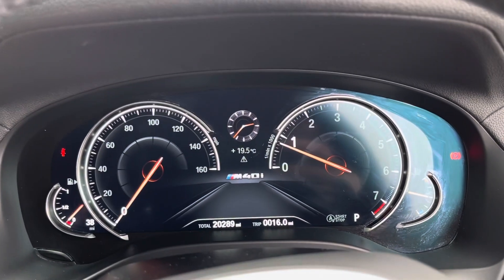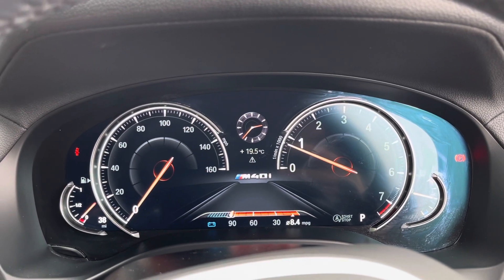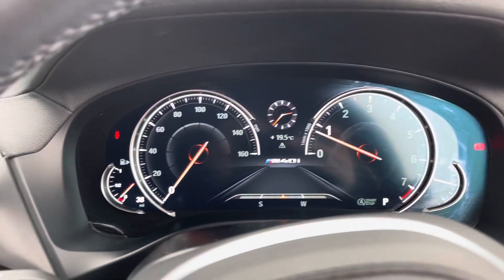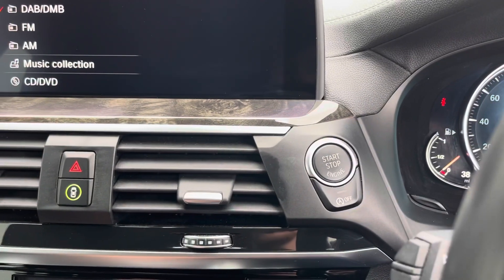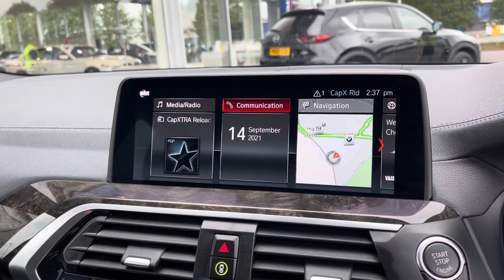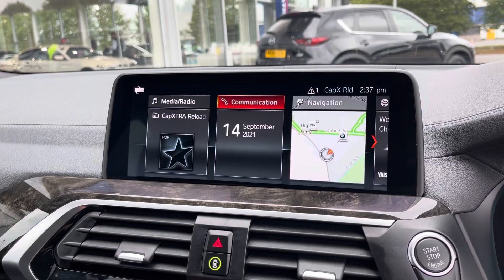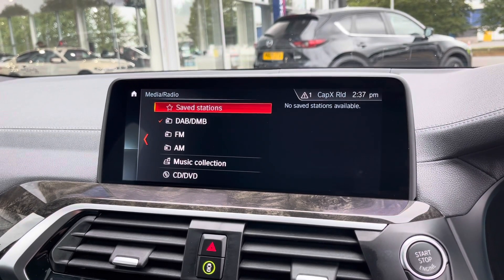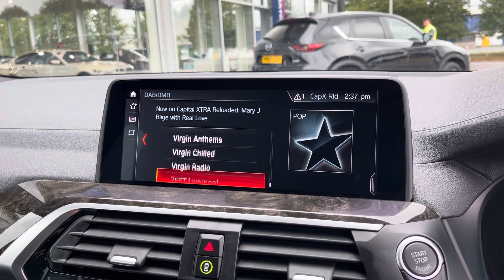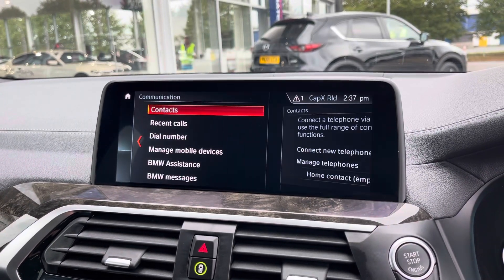Cruise control is also on the left. The main digital dashboard at the front is very nice — you can switch out and change the style of the display. We have the engine start/stop button, and the touchscreen iDrive system, which can also be controlled by the ergonomic scroll wheel.